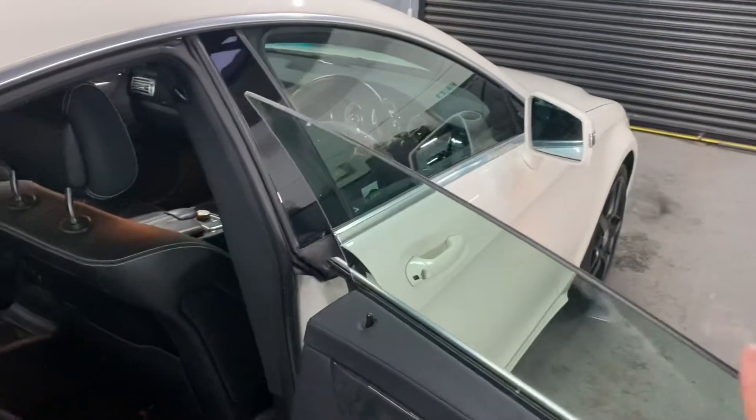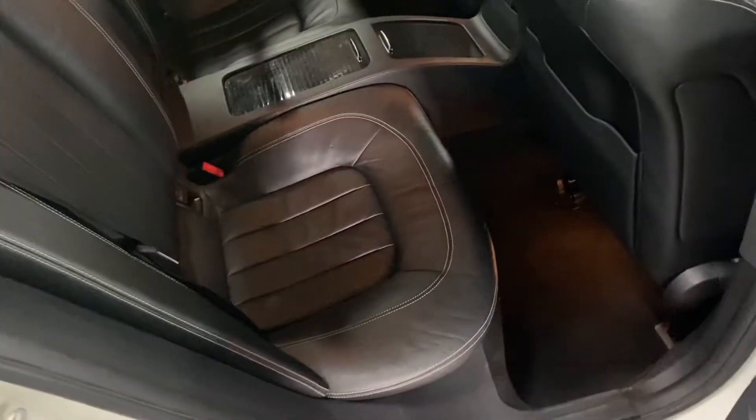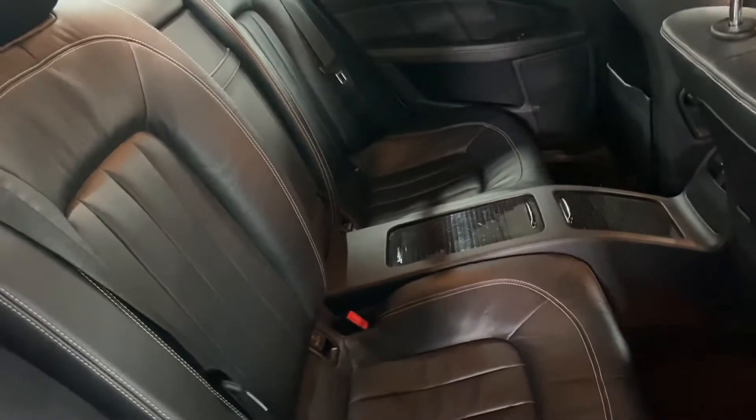These have nice pillarless doors front and rear, which gives a more luxurious feel. There's ISOFIX on the two outer rear seats, so if you have child car seats you can pop those straight in. The rear seats are all in nice order with no rips, tears, or excessive wear.